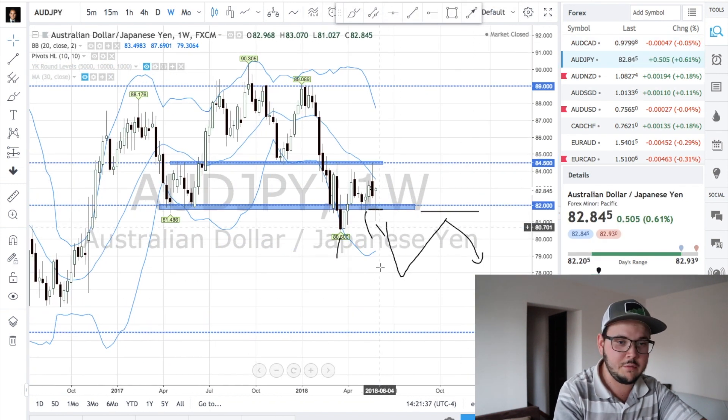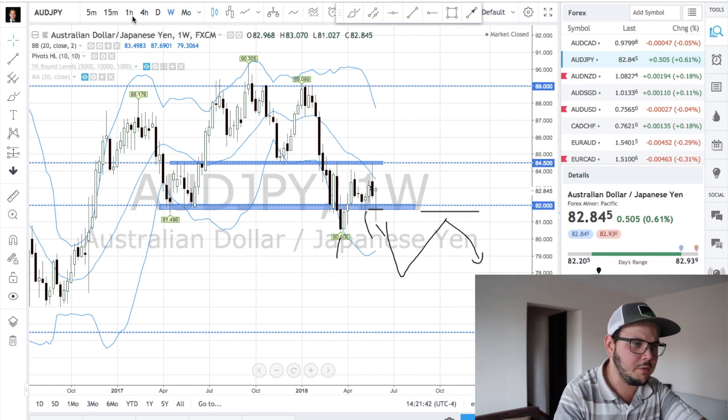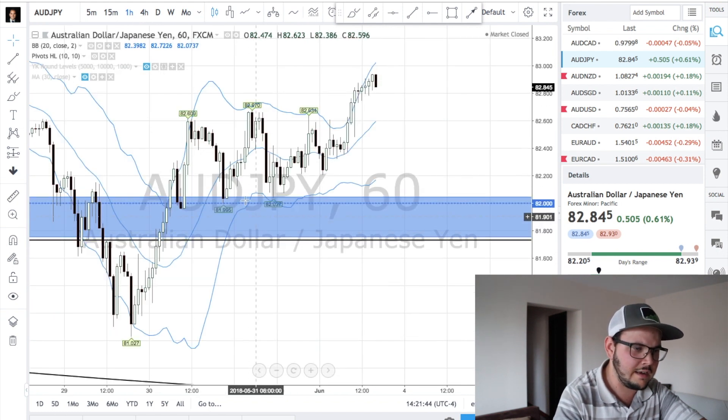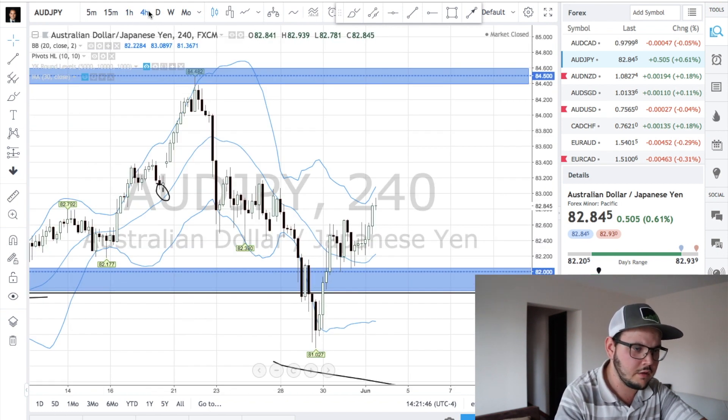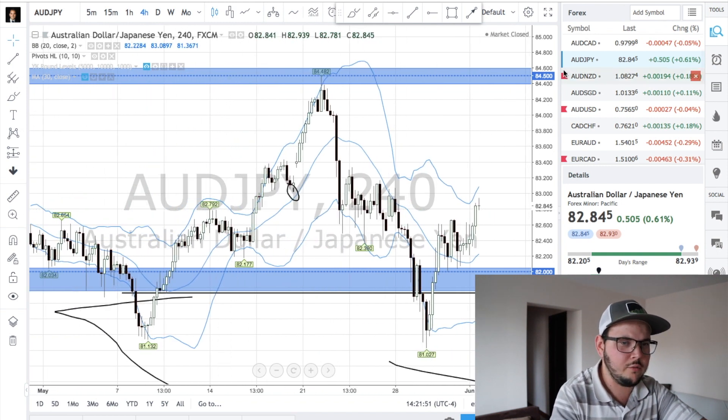AUDGPY is doing something we talked about last week — ranging between two zones. We had some opportunities to buy here, but this is in a very tight range. I'm not sure if we had any setup on the pair — actually no setup at all, which is not the best. So you might want to skip this one.